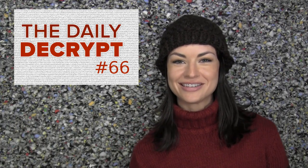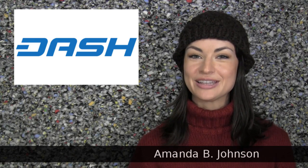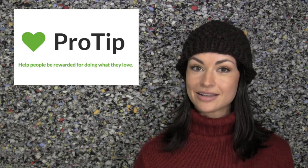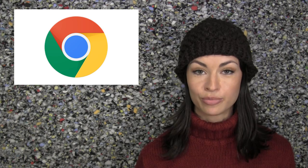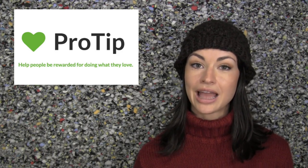Welcome to the Daily Decrypt. I'm your host Amanda B. Johnson and today's episode is brought to you by Dash. You may already know that cryptocurrencies like Bitcoin make tipping someone online stupid easy, but did you also know that these tips can be automated and even turned into recurring subscription payments? This is all made possible by ProTip, a Chrome browser extension. Let me show you how to use it to both make payments and get paid.